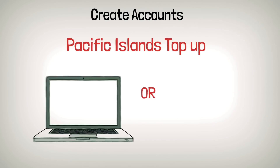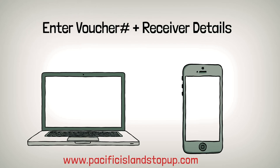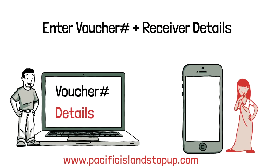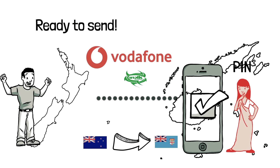Once the voucher is purchased, you will then need to visit www.pacificislandstopup.com, create a one-time account and log in. They will need to enter the 14-digit Top-Up PIN on the voucher, enter the recipient's mobile number, and follow the instructions.